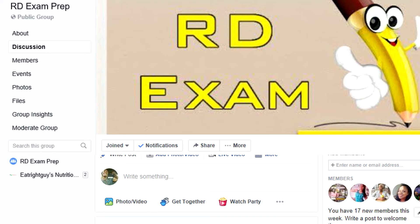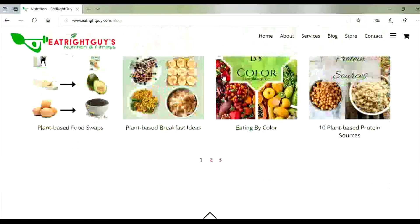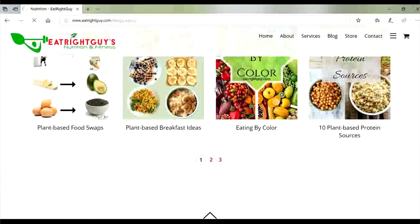If you know of any certifications I haven't listed, put them down in the comments. I also wrote an article on my website — the link is in the description. If you're a nutrition student or dietetic intern concerned about passing the RD exam, feel free to join my Facebook group 'RD Exam Prep' in the description, where I provide free study guides, notes, and practice exams. Follow me on Instagram at EatRightGuy and visit my website EatRightGuy.com where I post weekly blogs on nutrition and dietetics topics.